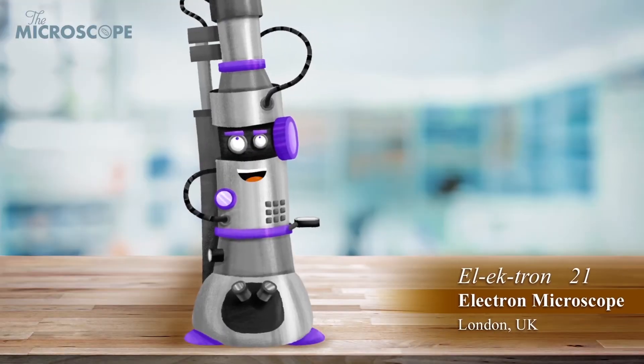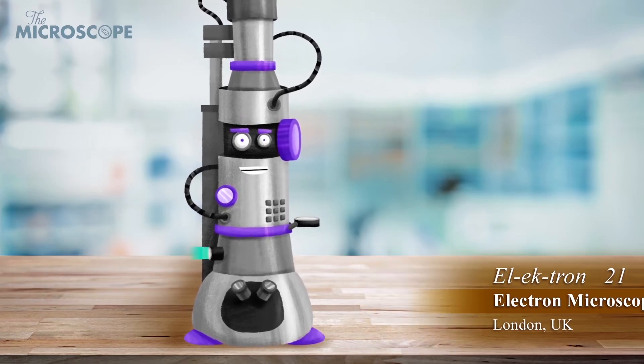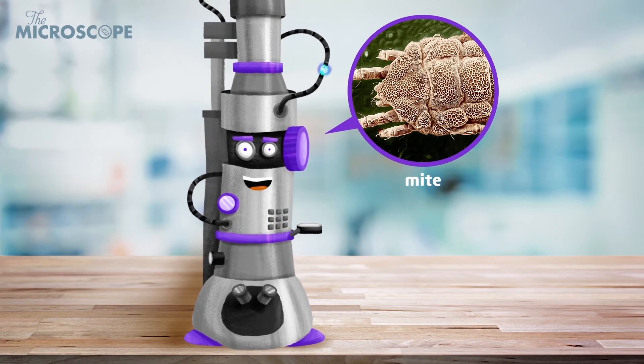I am Electron. I am an electron microscope. I shoot beams of electrons to view specimens instead of using light.